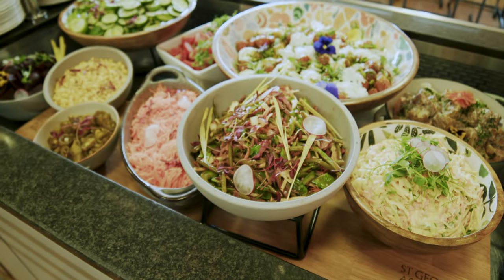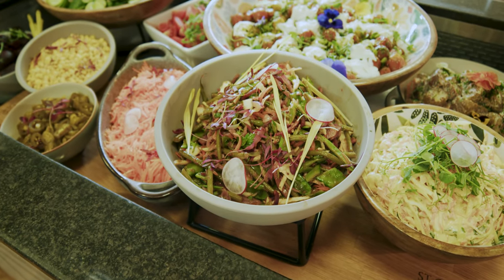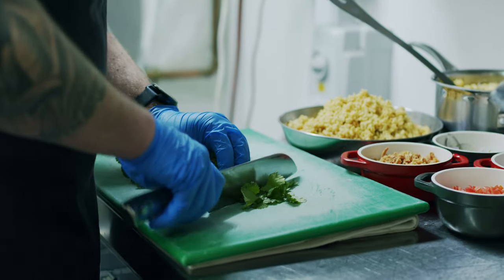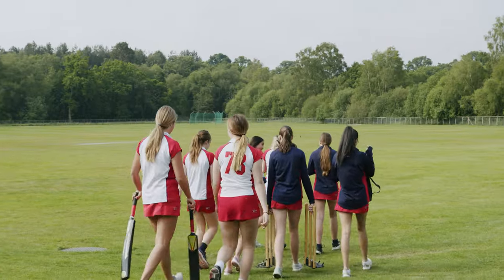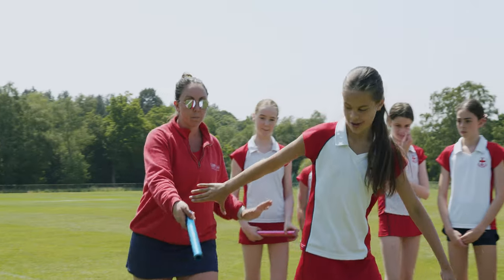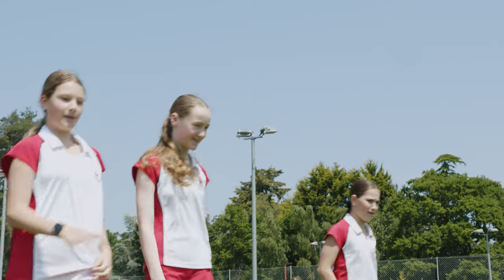Food is a really important part of life at St George's. For the girls, they enjoy this wonderful, vibrant, nutritious, varied range of food for breakfast, for lunch and for supper, and also for the staff — it's a real benefit of working at the school. I talk to the girls a lot about their wellbeing, making sure they have a balanced and nutritious diet, they get lots of fresh air and exercise, and also that they get a lot of sleep too.